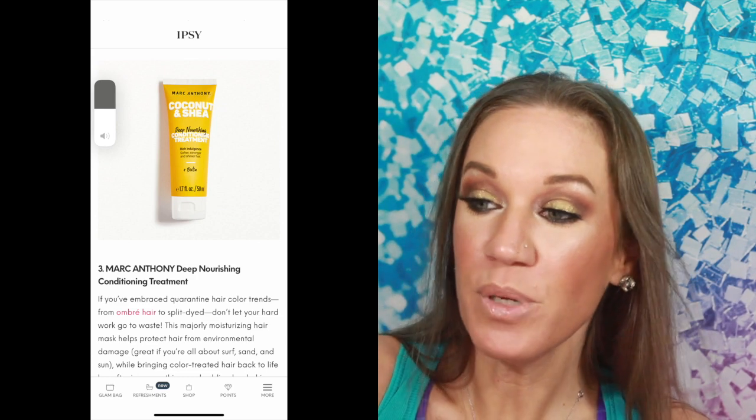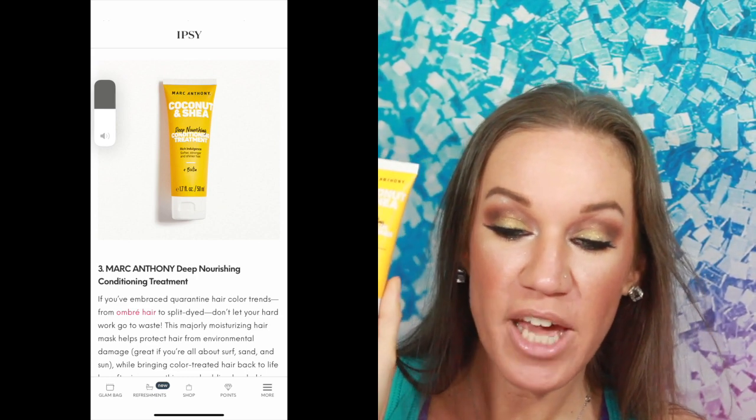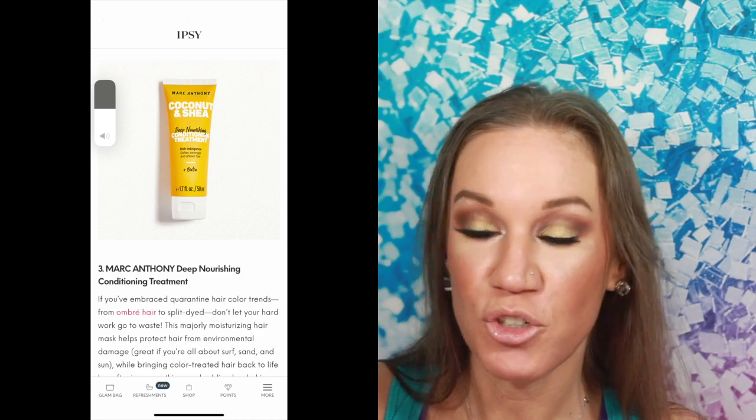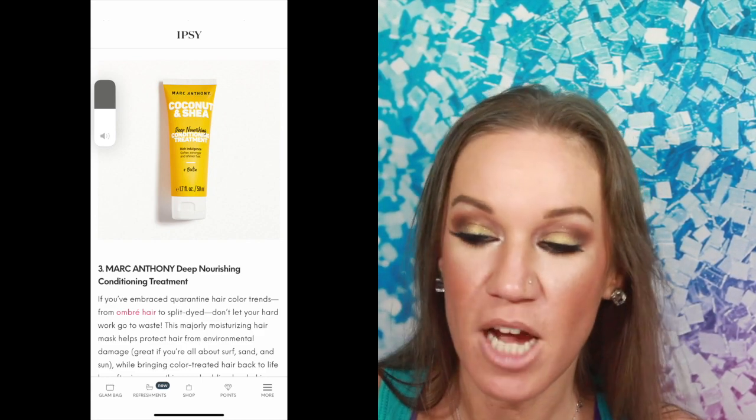Then here we see — is this a repeat? Yes, the Marc Anthony Coconut and Shea Deep Nourishing Conditioner. Wait, no — the Deep Nourishing Conditioner Treatment is different. This one here is a leave-in conditioner we got a couple months ago. It looks the same but it's not. That one helps get rid of tangles, and this one here is a deep nourishing hair mask. It protects hair from environmental damage — great if you're all about surf, sand, and sun. Does anyone surf? I've never tried it. I love the Marc Anthony brand too.